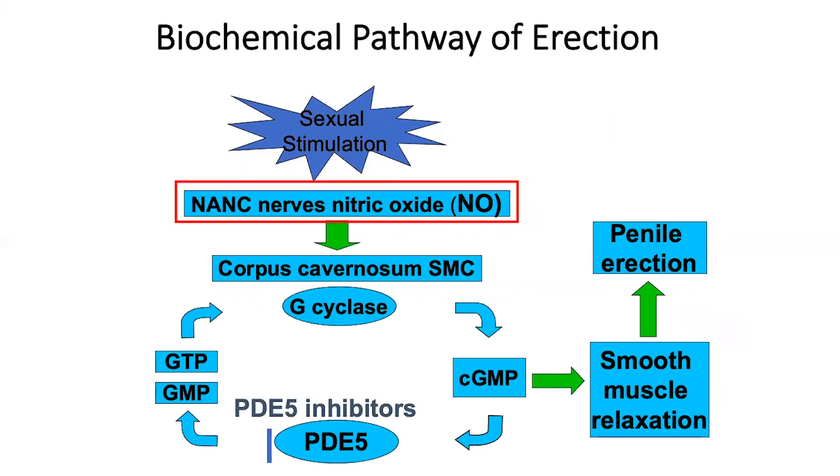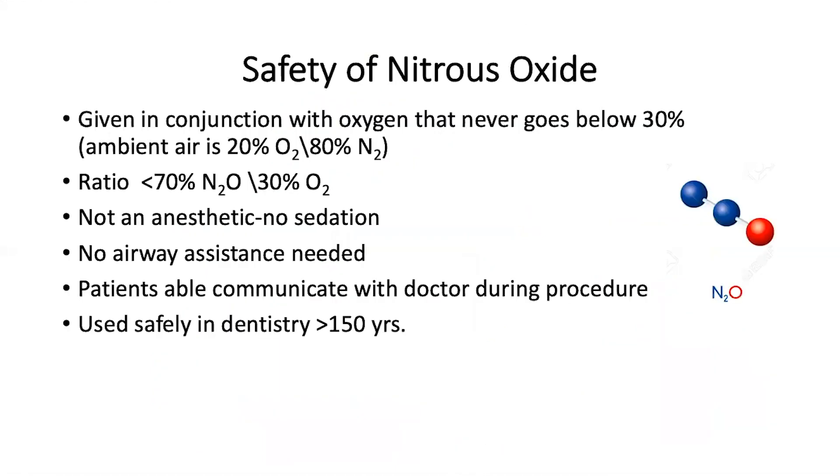Nitric oxide is released from non-adrenergic, non-cholinergic nerve fibers, and that starts the cascade for relaxation of the smooth muscles in the penis, responsible for an erection.